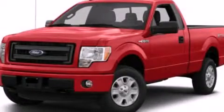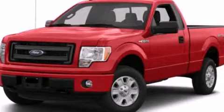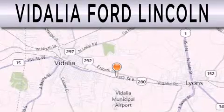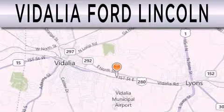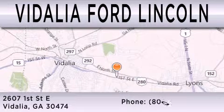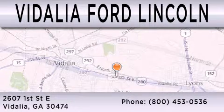Contact us today and schedule your opportunity to see this automobile in person. Vidalia Ford Lincoln is dedicated to doing everything possible to ensure that the experience you have selecting your next vehicle is as pleasant as possible. We are located at 2607 1st Street East in Vidalia.